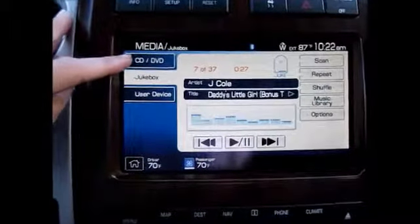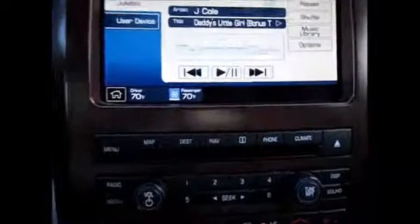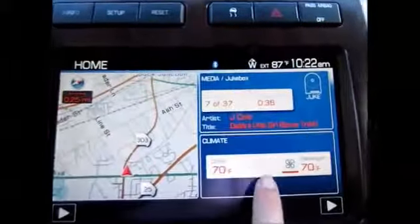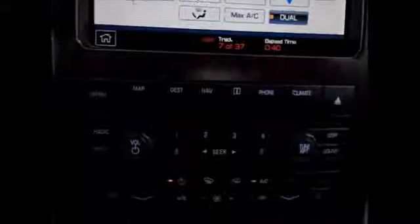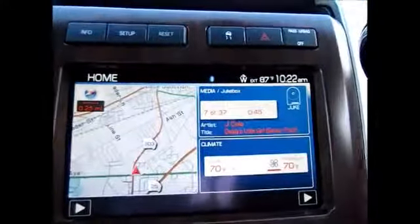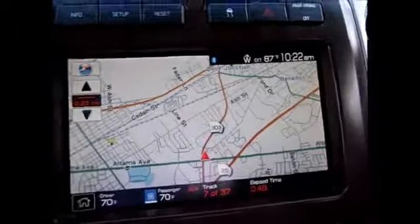Then you have your CD and DVD player. You have your dual AC and different AC controls that are also available down here. And here you have your map and the backup camera.